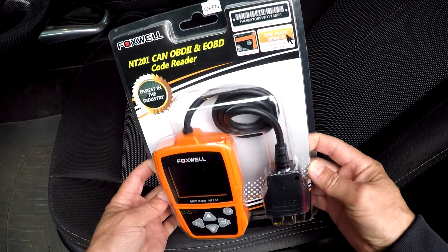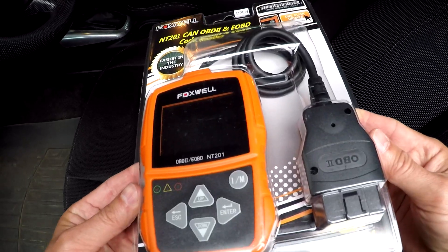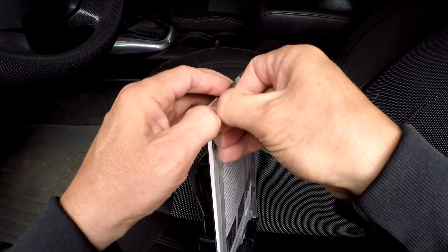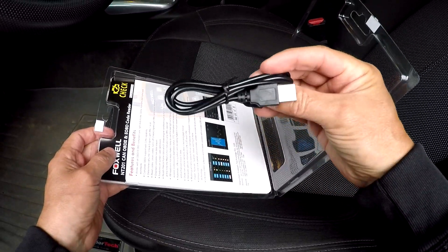Hello Youtubers. This video is about the Foxwell NT201 OBD2 NCAN Diagnostic Scanner. This scanner is available on Amazon, has excellent customer reviews, and can be delivered next day to your door.